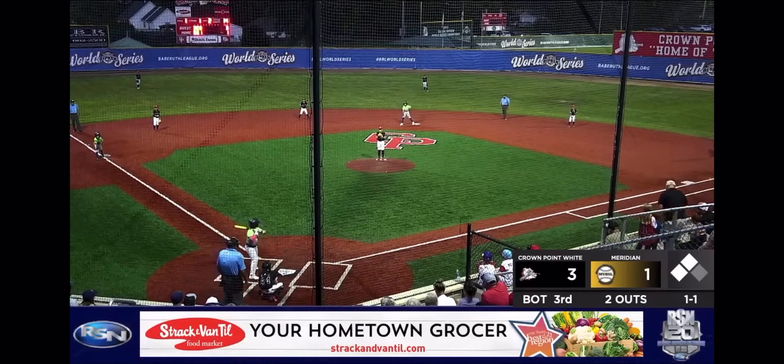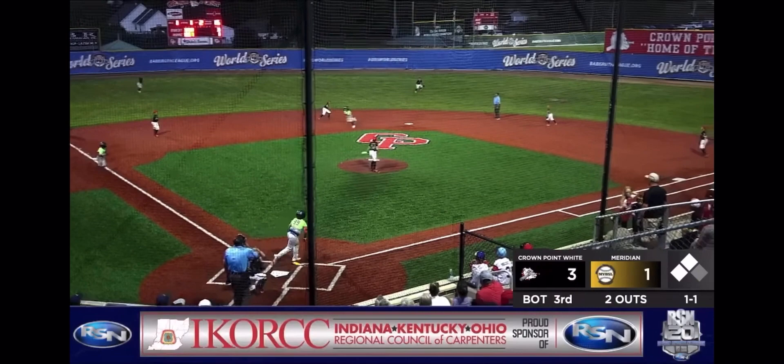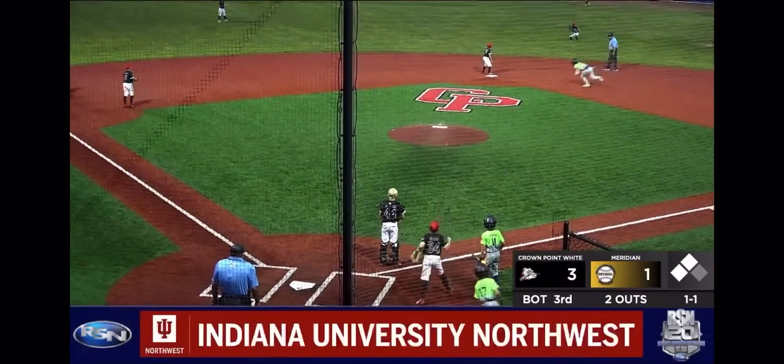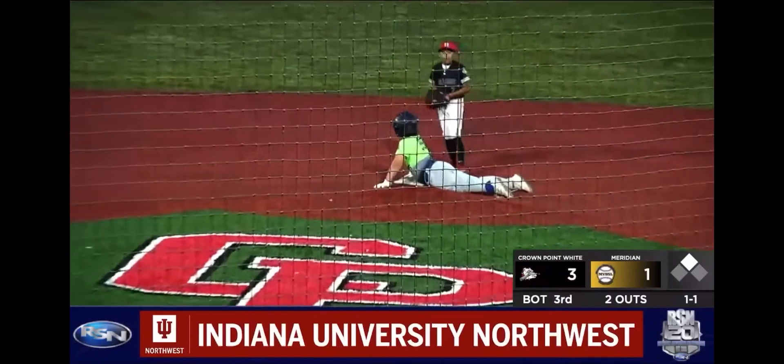Half-bat here — a hit could tie the game. On the 1-1, Keller lines it deep to center field and over his head for a hit, and Meridian ties the game. A two-RBI double by Hawk Keller.